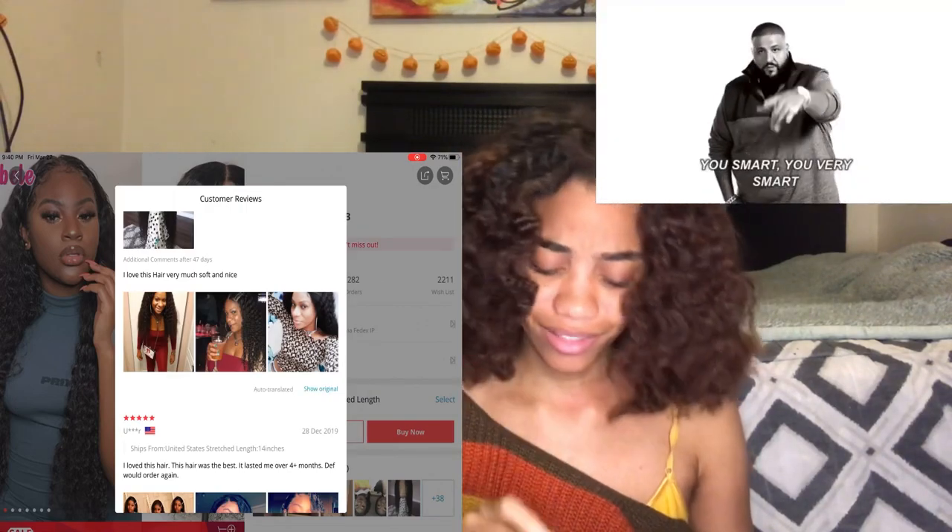That's it for this video. The AliExpress app on my iPad is tweaking — it usually doesn't do this on my phone, so if you're gonna shop on AliExpress for wigs, I suggest you do it on your phone and not a laptop or iPad because it's really trash on those. Stick to your phone, it's easier. If you guys liked this video and it was helpful, like, comment, subscribe, and turn on notifications so you can be notified next time I post.